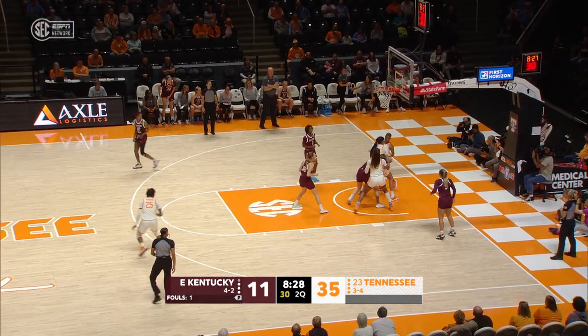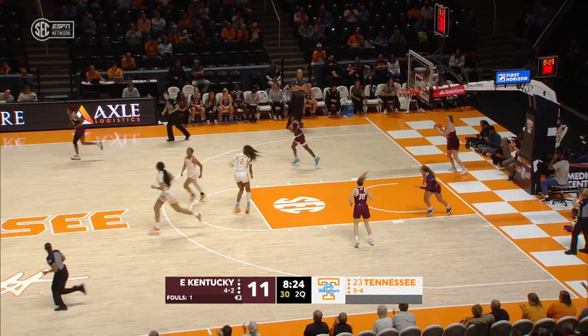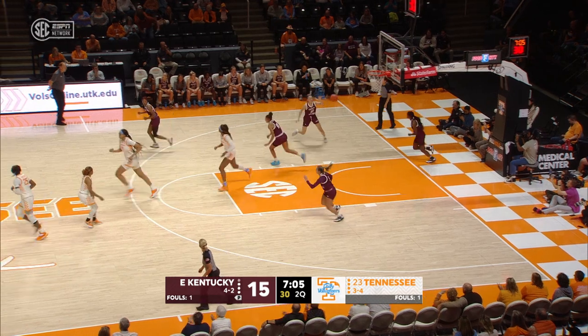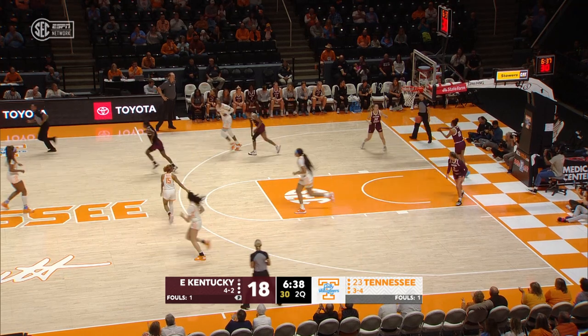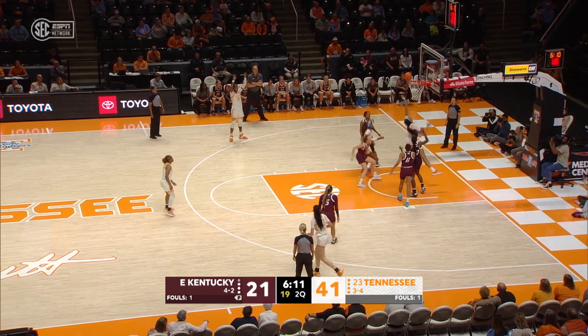Rekia Jackson right back in, immediately throws one up. Tamari Key says it's my ball. Four points for her, she's played in this building before, three years with Florida. Too easy again for Tennessee in the pace. Inside, Tamari Key with two on her.